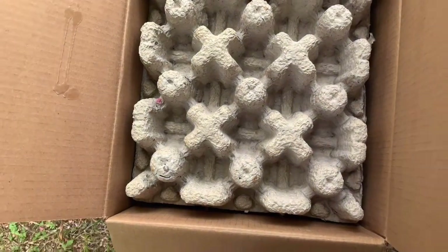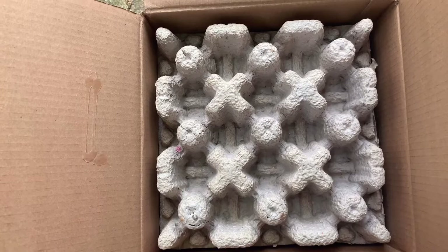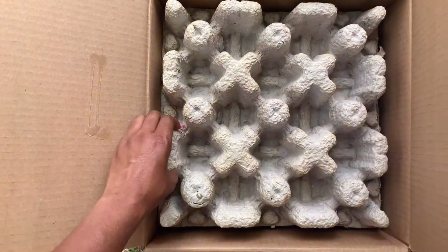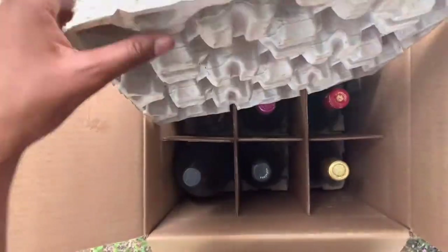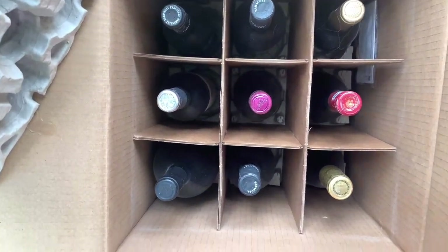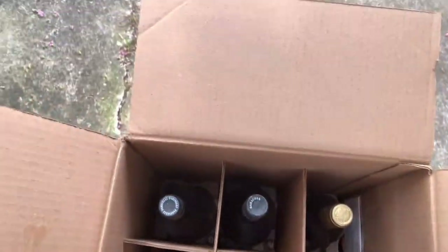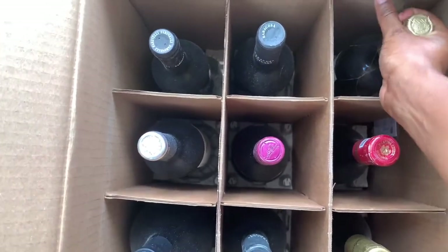One thing I noticed immediately is that it does seem to be packaged pretty well. I really like this — it's not moving and actually takes a little bit of a tug to get the cardboard out. That's pretty impressive. It makes me rest assured that the wine bottles will not get damaged in the process. And then here we are with the wine glasses. These are really cool.